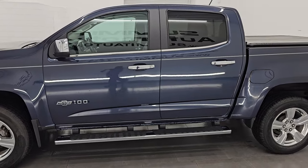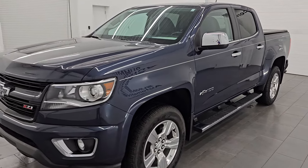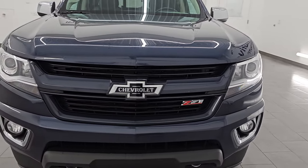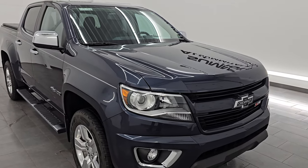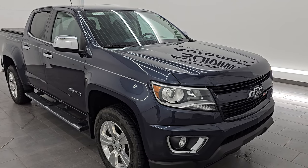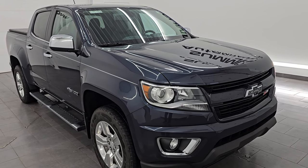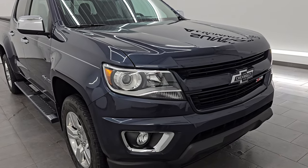Wisconsin — your new and used light duty truck headquarters. This 2018 Chevrolet Colorado has the 3.6-liter V6 engine, puts out 308 horsepower and 275 foot-pounds of torque. It is paired up with the 8-speed automatic transmission. This truck has been fully safetied and inspected by our service shop per the state of Wisconsin inspection process. It has a fresh oil and filter change, all the fluids have been checked and topped off, and it is 100% ready to go.